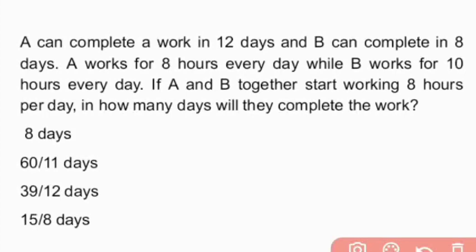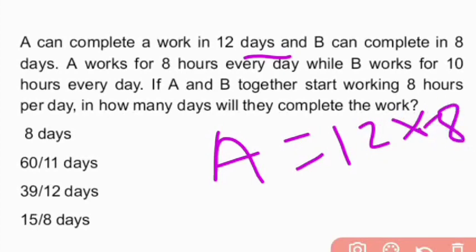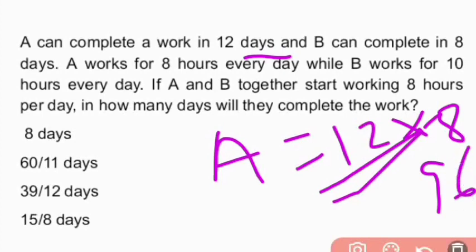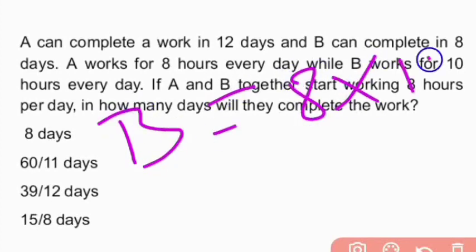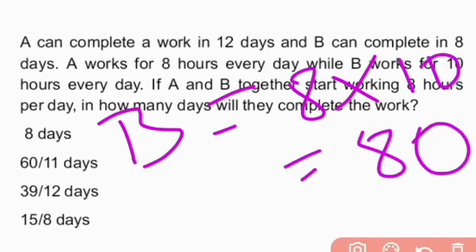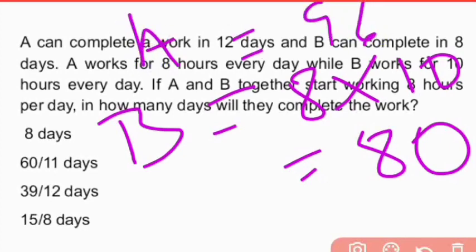First, A completes the work in 12 days working 8 hours daily, so A's total hours = 12 × 8 = 96 hours. Similarly, B completes the work in 8 days working 10 hours daily, so B's total hours = 8 × 10 = 80 hours. Total hours of A is 96 and total hours of B is 80.